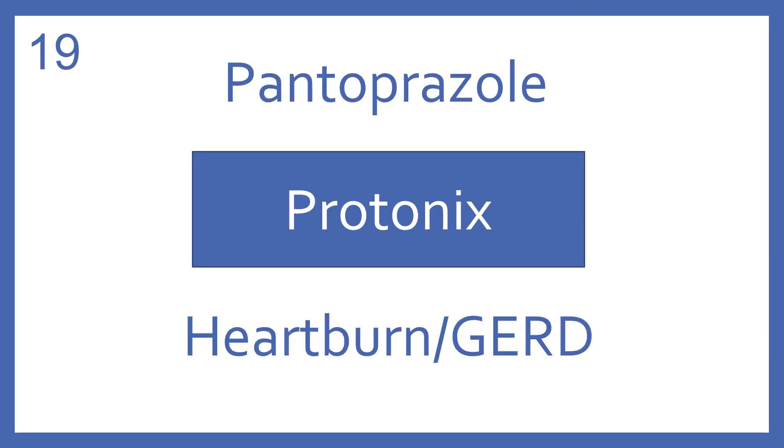Pantoprazole, brand name Protonix. Pantoprazole is a proton pump inhibitor for heartburn and GERD.